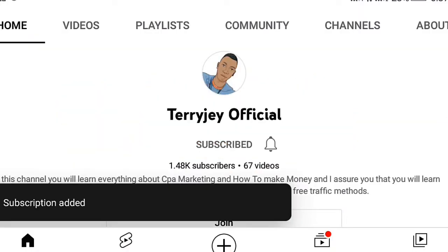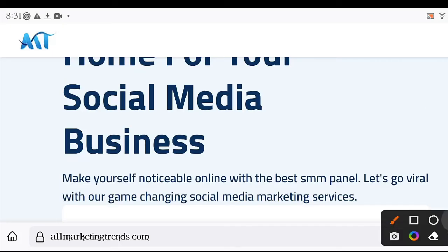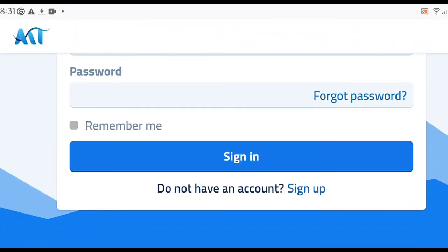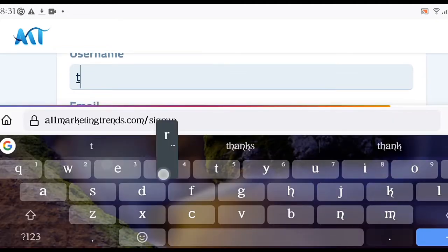Before I start, don't forget to subscribe to this channel and turn on the notification bell to get notified when I drop a new video. The first thing you have to do is go over to this site called All Marketing Trends. This site is going to generate you over ten thousand followers and one hundred thousand views on TikTok.